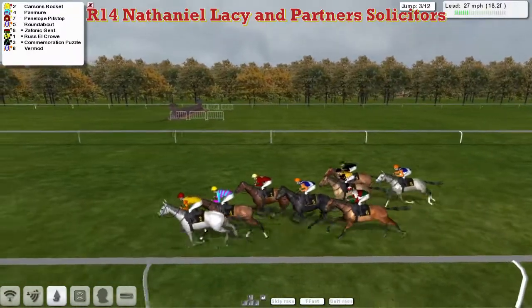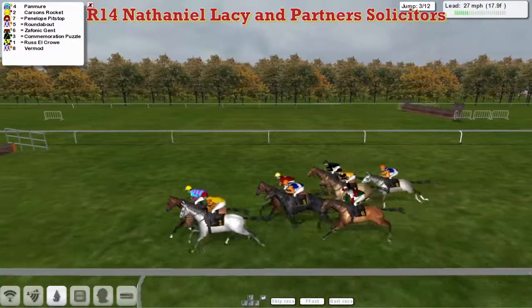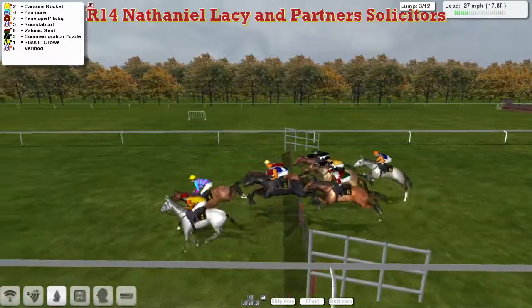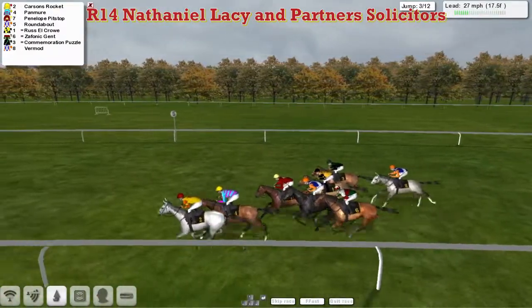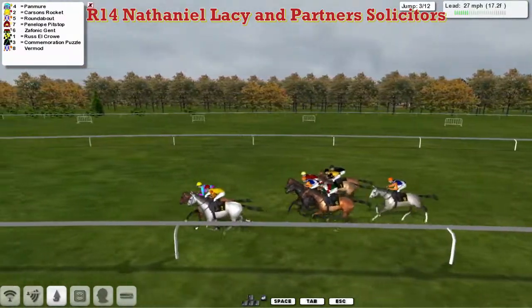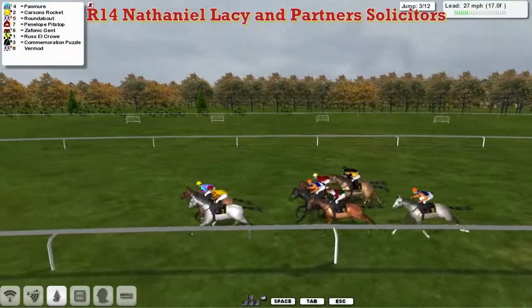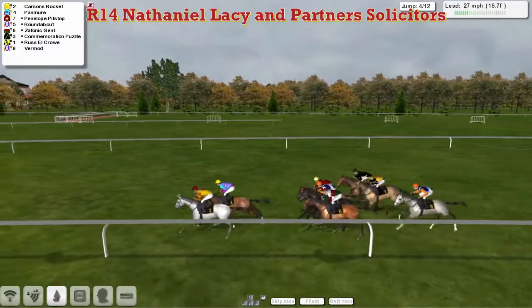Pan Muir leads for Davey Robertson, from Carson's Rocket on his inside. Then comes Roundabout for Alex Cherry, who's on the inside of Penelope Pitstop in those red colours. On the rail, the white, red and green Welsh flag colours of Graham Clatterbuck's Zephonic Gent. Just on the outside, the yellow colours in the black cap of Russell Crowe for Patrick Erdogan. Out wide, the back colours of Commemoration Puzzle for Stu Gray at the back of the field. Second of the greys is Vermaugh for Alex Cherry.